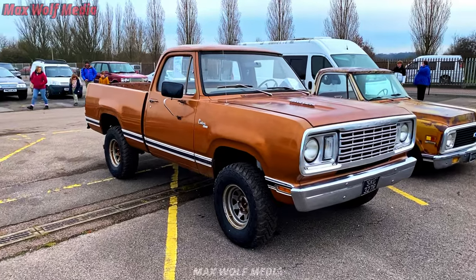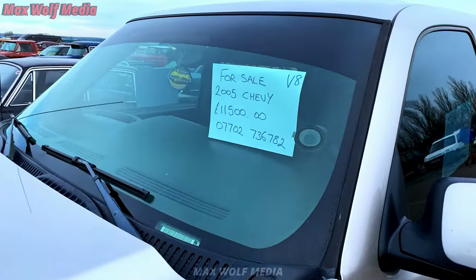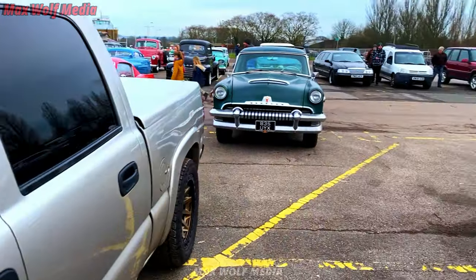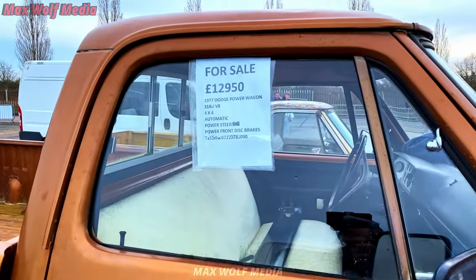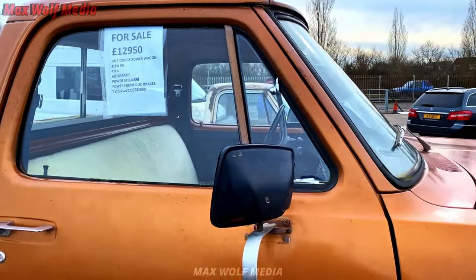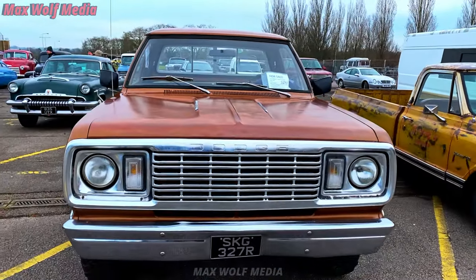There will be a lot of vehicles for sale, which I'll be trying to just showcase. This is a place to buy, sell, whatever you need. So if you see anything, just pause the video on these little display poster things here. Who knows — you might see something you want and get yourself a purchase.